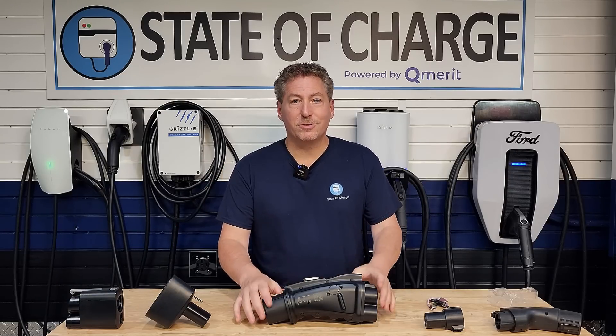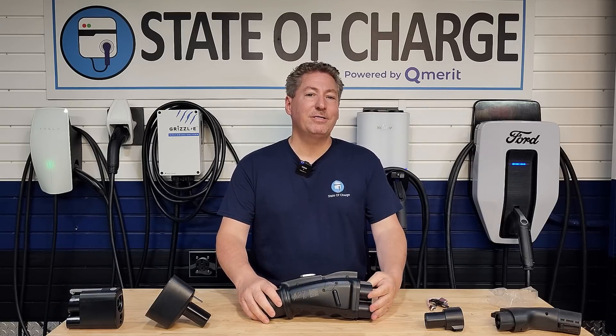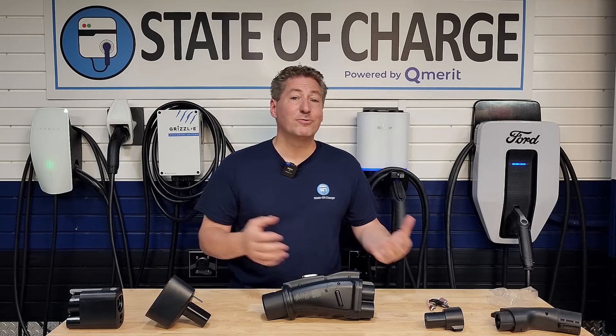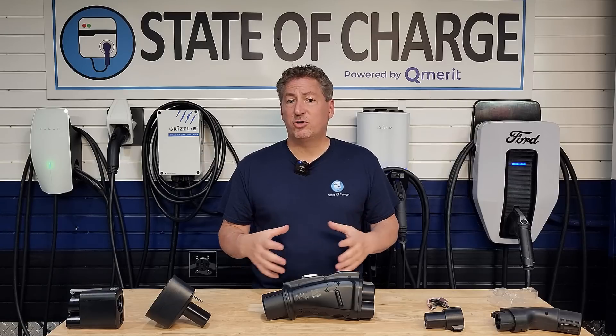Most Nissan Leaf owners will probably pass on this because it's $1,000, but I guarantee there are a lot who have been waiting for exactly this. I've received comments, emails, and messages throughout the years asking: where can I get a CHAdeMO adapter to use CCS1 chargers? It's not fair — Tesla can use CCS1 chargers and we can't. I've even gone on record saying Nissan should have made one themselves, because their electric vehicle was kind of orphaned with DC fast charging as CHAdeMO was left behind in North America.